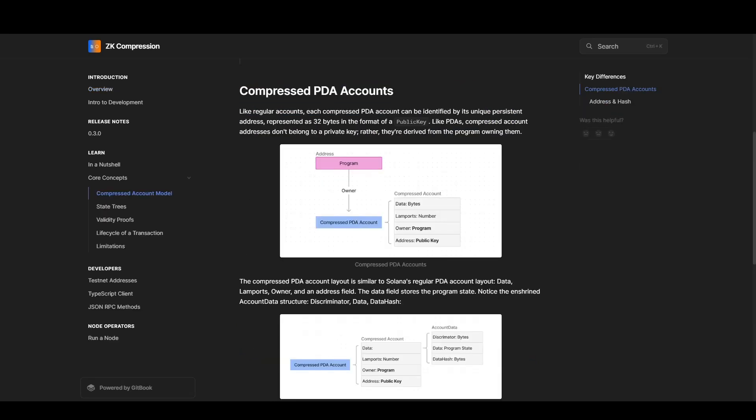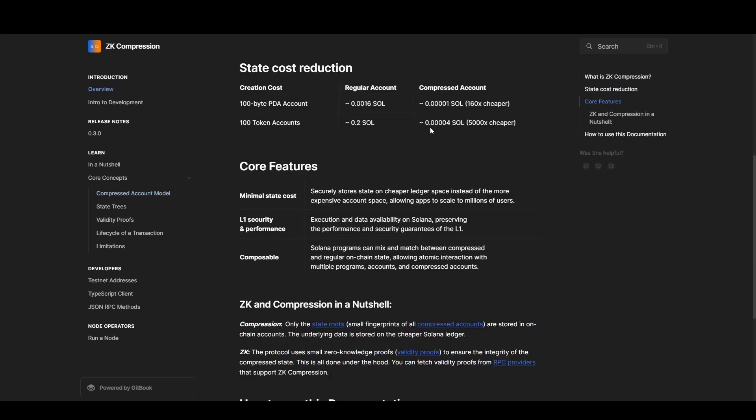This also works for Solana PDA accounts, or program derived accounts — specific accounts generated by smart contracts to serve a specific function on the chain. These compressed accounts are now 160x cheaper.